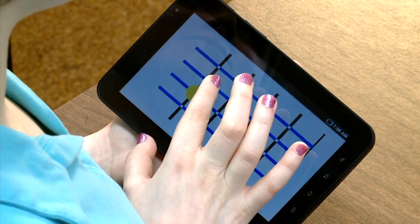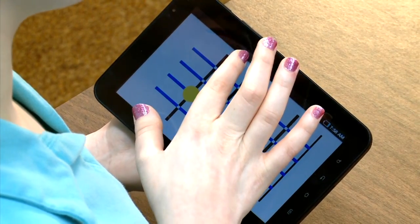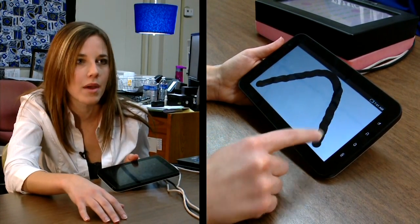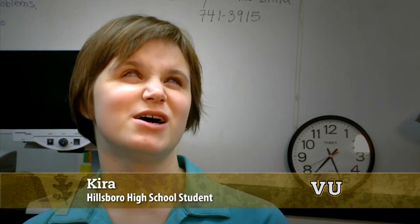The app not only makes unique sounds and vibrations to help students feel shapes and diagrams, but it also has a sketching program where you can draw your own thing, save it, and then it'll automatically show up and you can feel it and or hear it. You can actually follow the line instead of having to ask somebody how does that look.